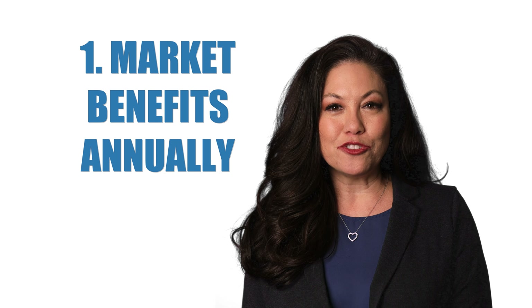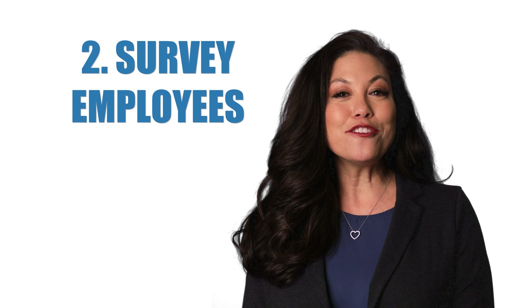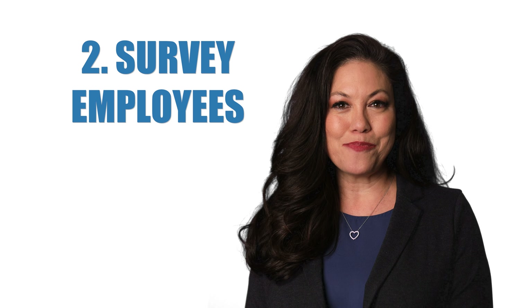Market your benefits on an annual basis. Survey your employees to find out what is most important to them.